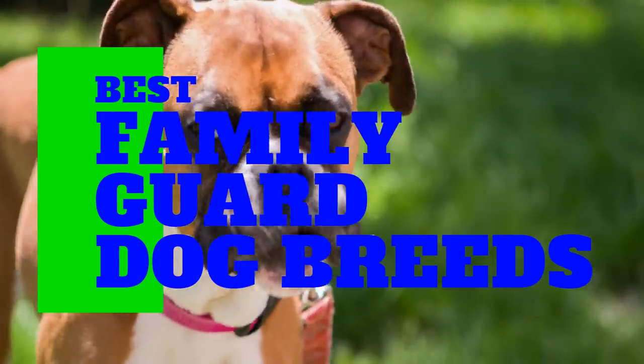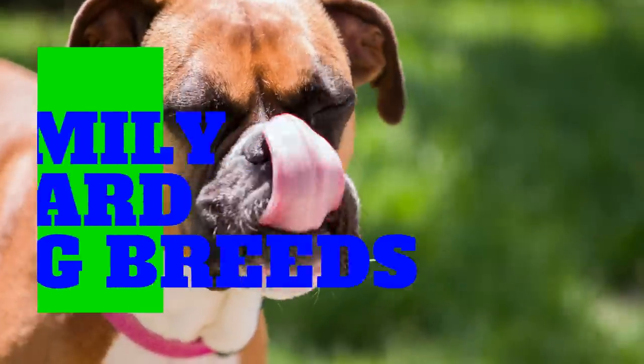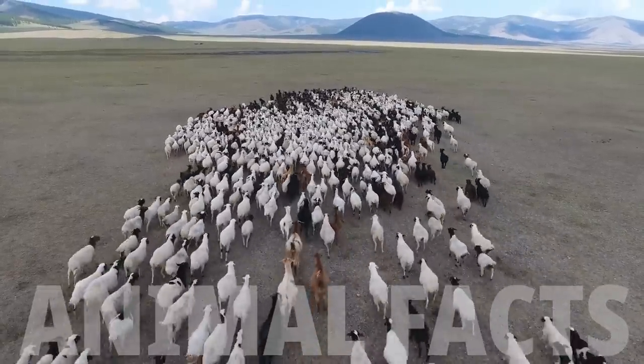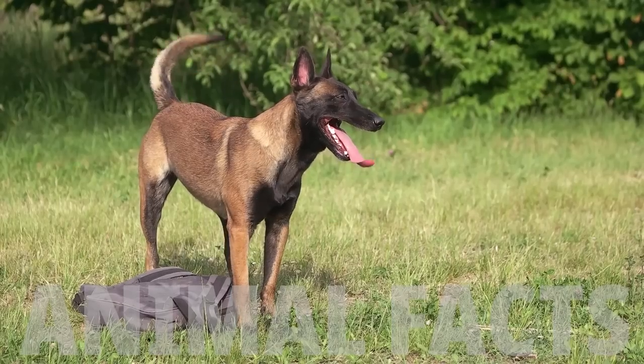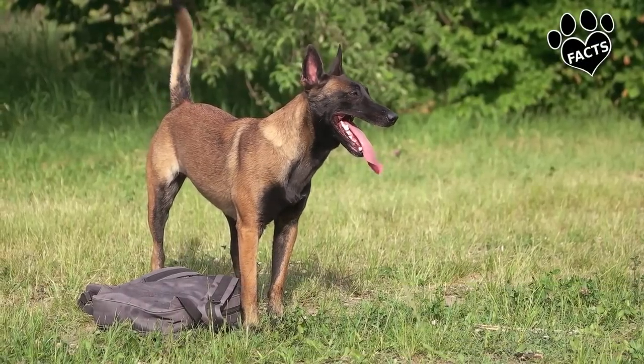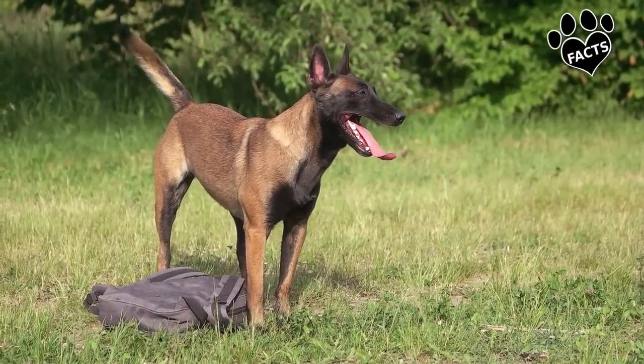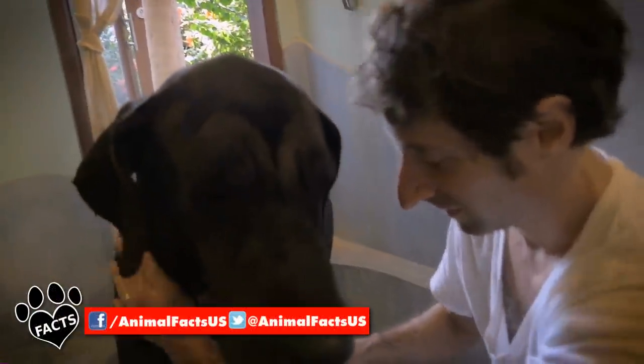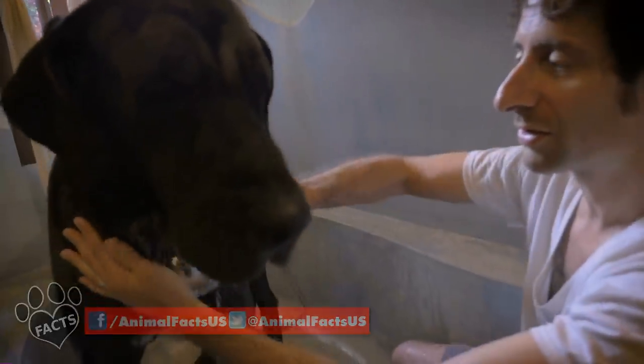For as long as humans and dogs have lived together, humans have depended on dogs for protection—whether that be livestock, land, or the family. Many breeds will protect their families, but not all are exceptionally good at it while still maintaining the role of a dedicated family companion. We've singled out 10 family guard dog breeds. Let's see who they are.